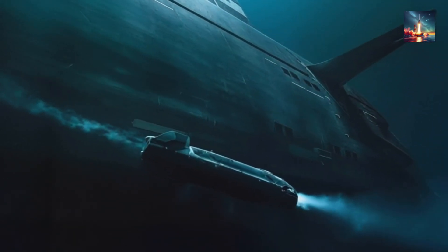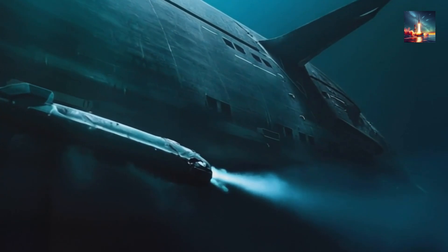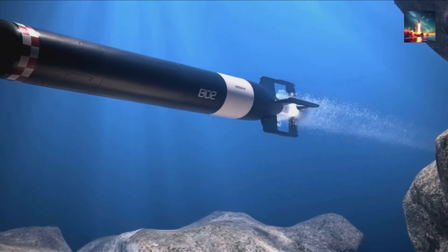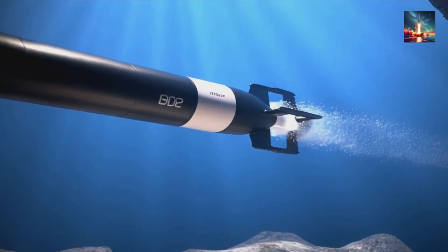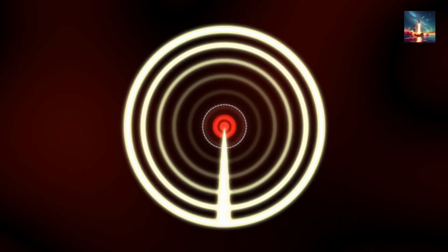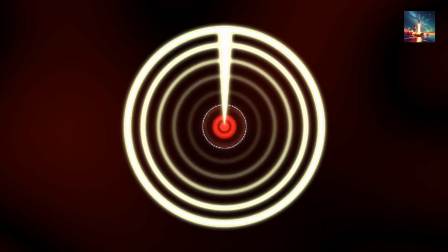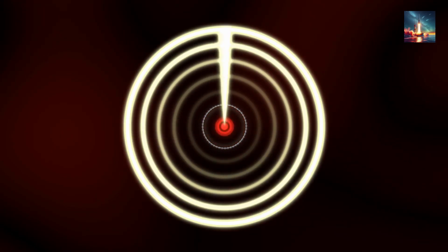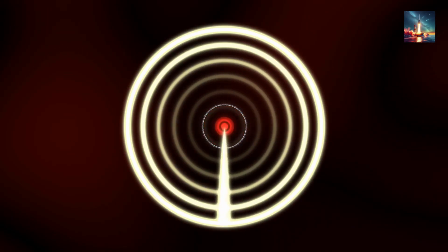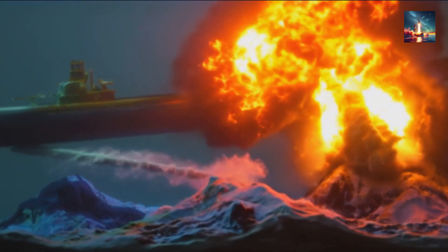Navies would likely deploy it in closer-range scenarios, like ambushes in contested waters such as the South China Sea. At 200 to 300 knots, the torpedo can close 10 miles in about 2 to 3 minutes, compared to 12 to 15 minutes for a standard torpedo. Even if its range is limited, it strikes fast, giving targets little time to react. Long-range sonar or drones could spot it early, but the short window makes evasion tough.